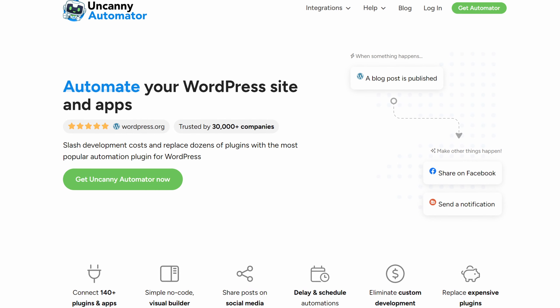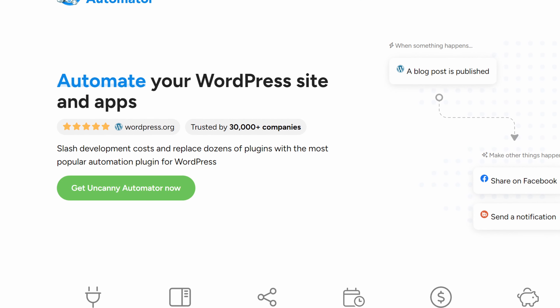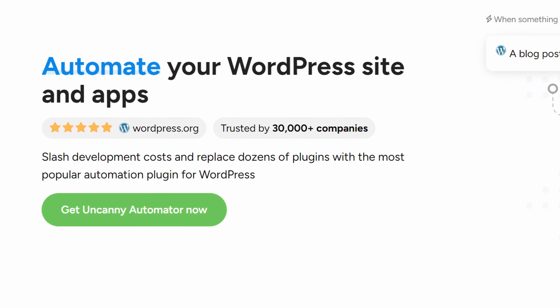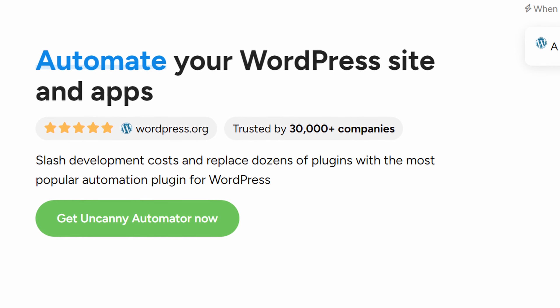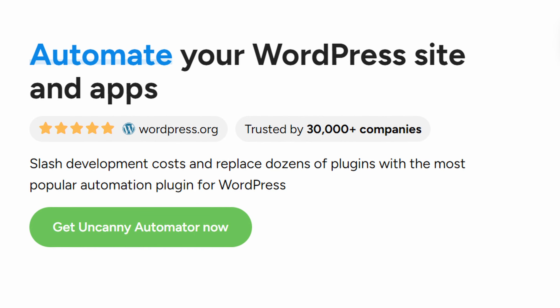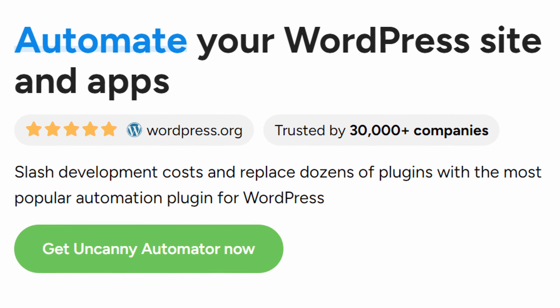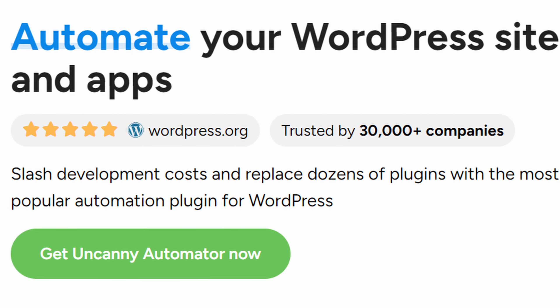Number one on the list is Uncanny Automator. It's a powerhouse when it comes to WordPress automation — one of the best WordPress automation plugins, offering no-code automation for virtually any WordPress task. Think of this plugin as your personal assistant that works 24-7, helping you connect your favorite WordPress plugins and third-party apps without writing a single line of code.